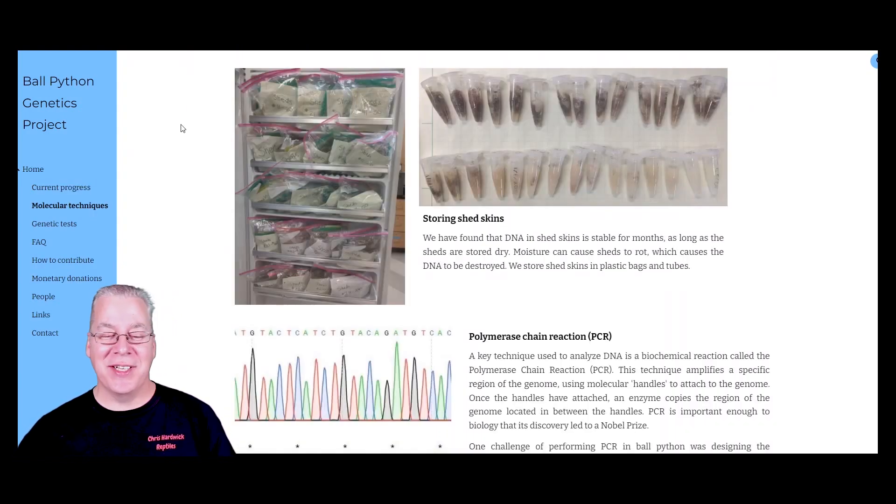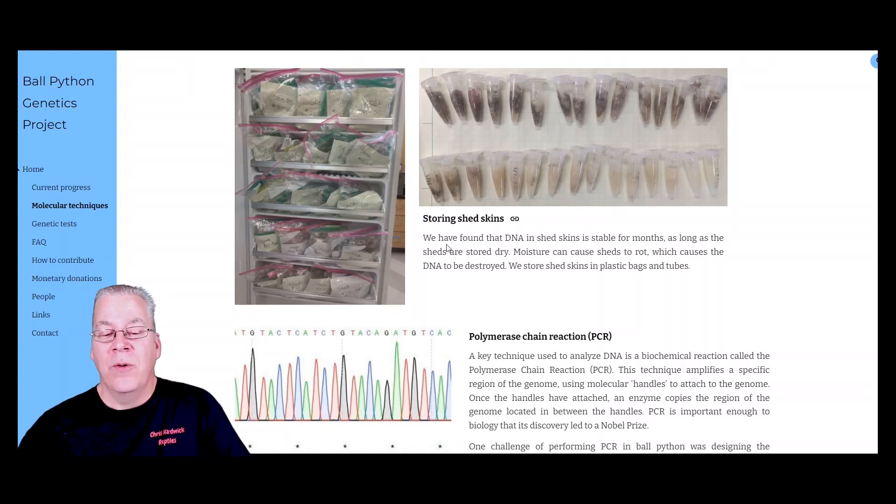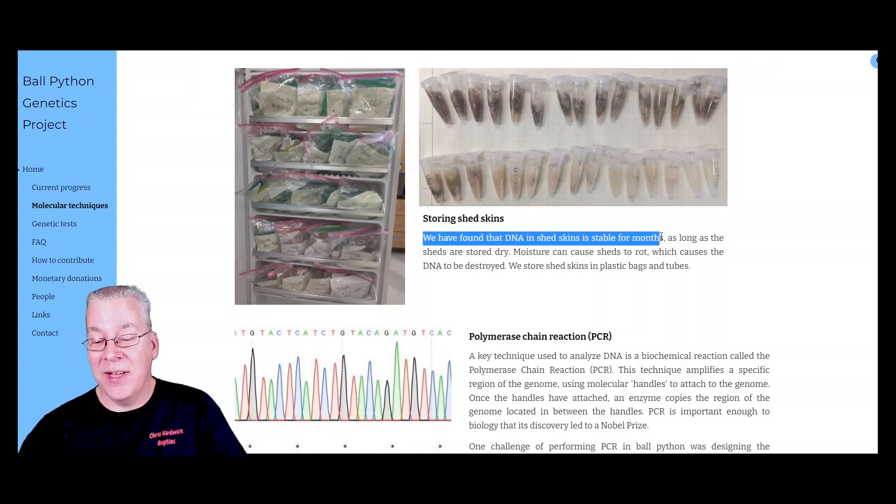Another page on this website covers storing shed skins. They found that DNA in shed skins is stable for months as long as the sheds are stored dry. So if you have any old sheds from a couple months ago, you may still be able to send them in.